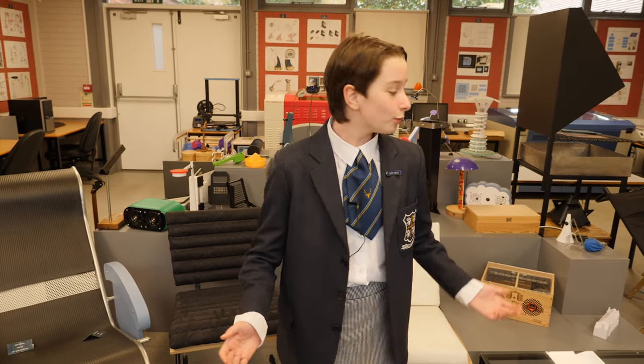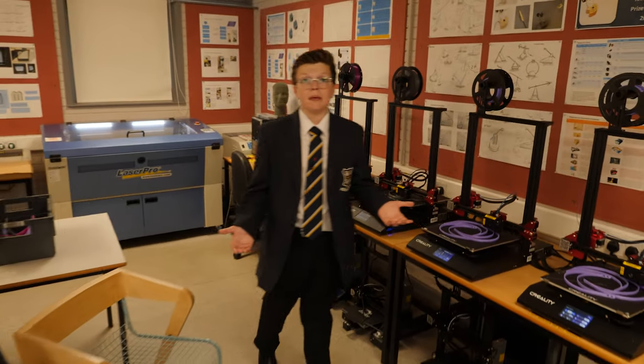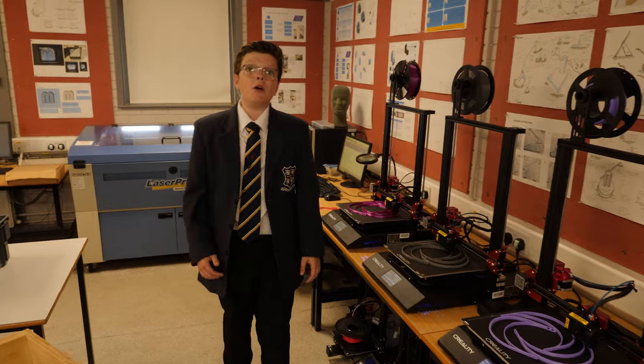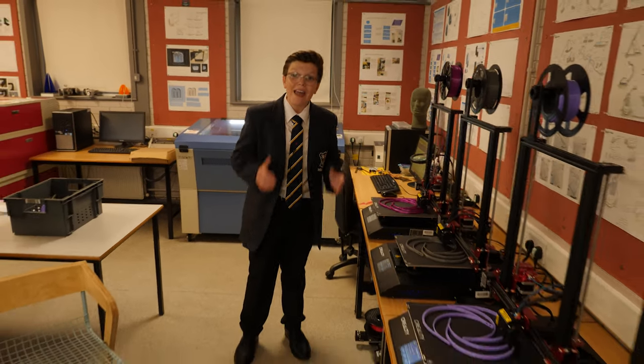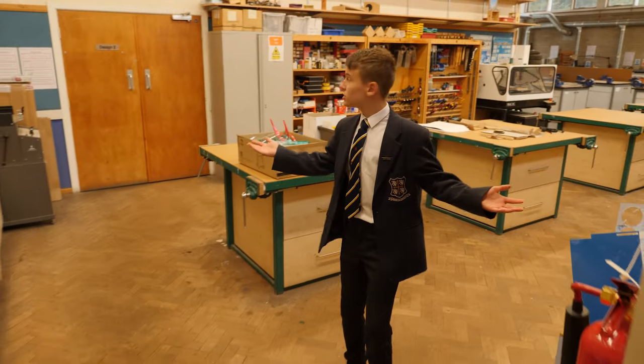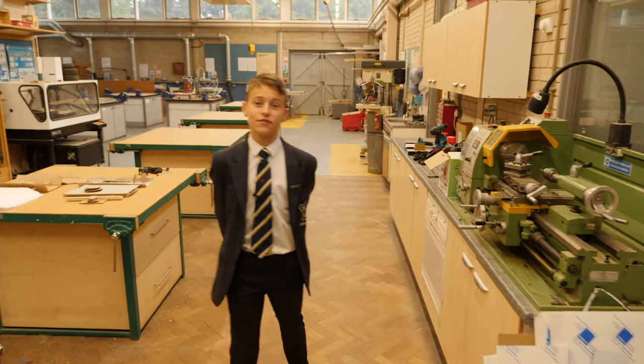Here we are at DT. We have some amazing facilities. All the work you see here has been designed and made by students. During lockdown, we started making PPE for the NHS. We put a call out to OWs so we could buy more 3D printers — we now have 18. This is the multimedia workroom. There is loads of equipment and we are encouraged to be very creative.